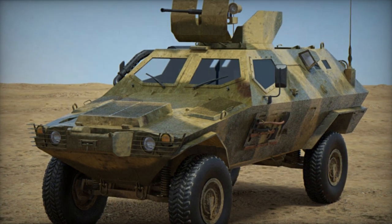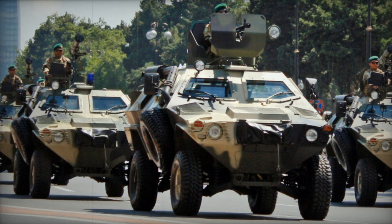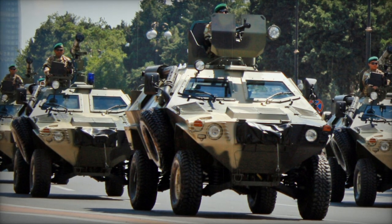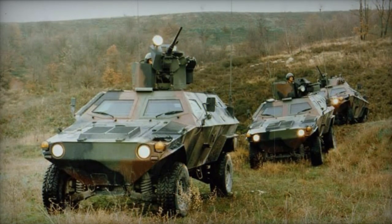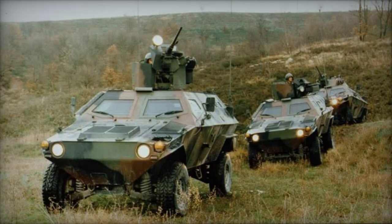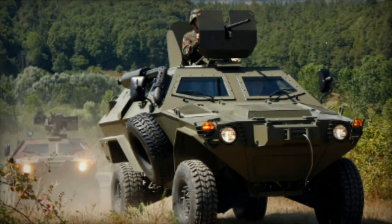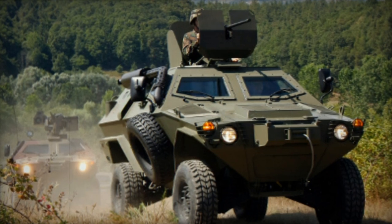The Cobra boasts versatility as an armored vehicle, serving as both an armored personnel carrier and an armored scout car. It is built upon the foundation of the US HMMWV 4x4 utility vehicle, a widely used platform in the US Army and numerous other nations. Interestingly, the Turkish Cobra proved more cost-effective than up-armored HMMWVs.